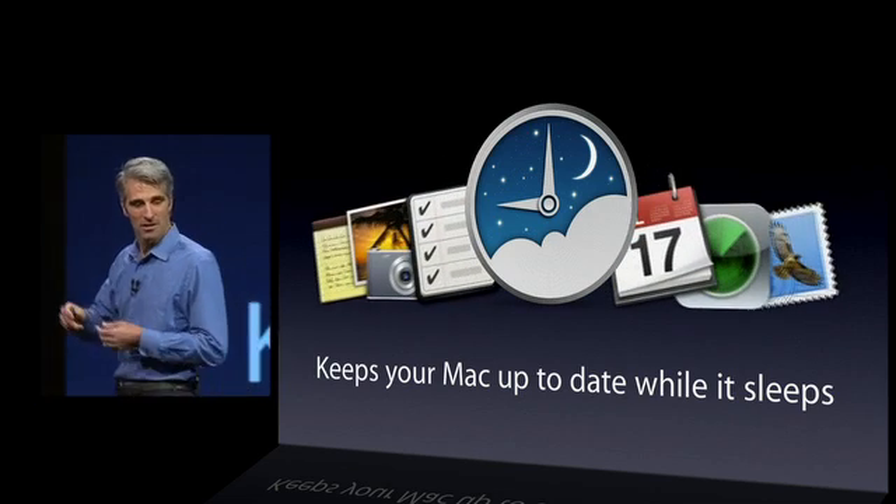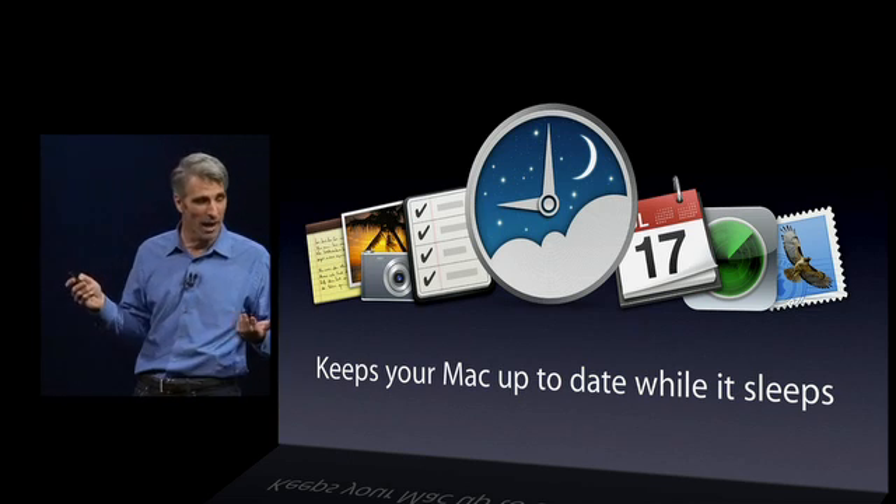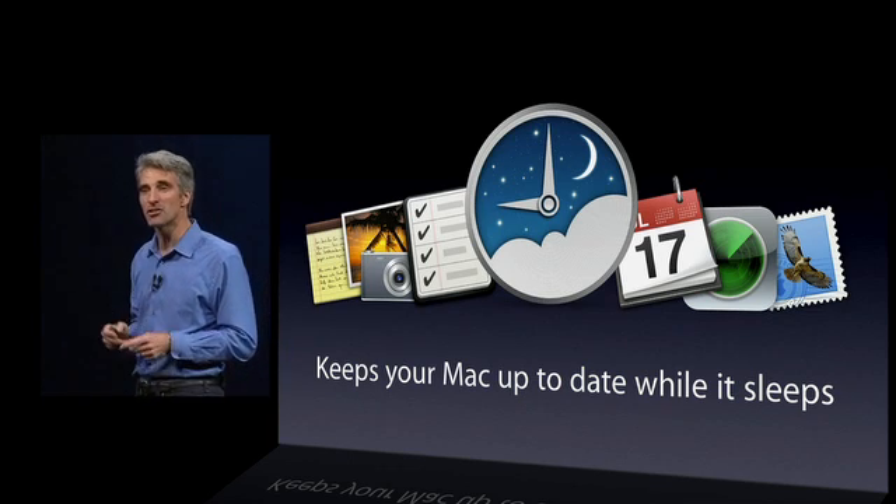It fetches your email, keeps track of calendar and reminder updates, and even fetches your photo stream.